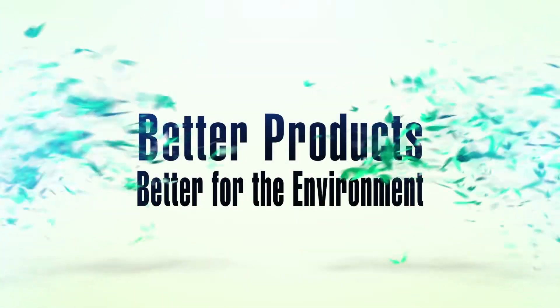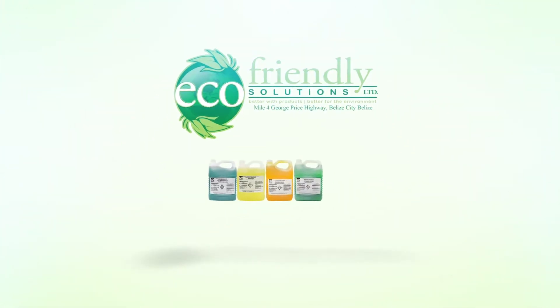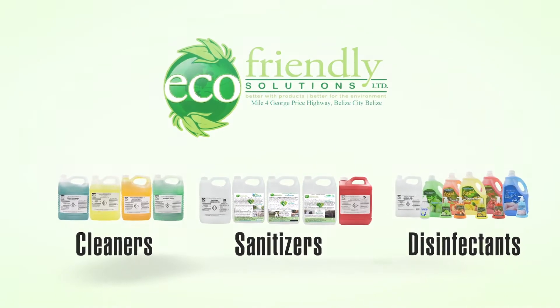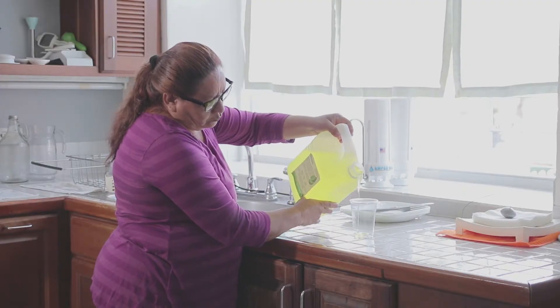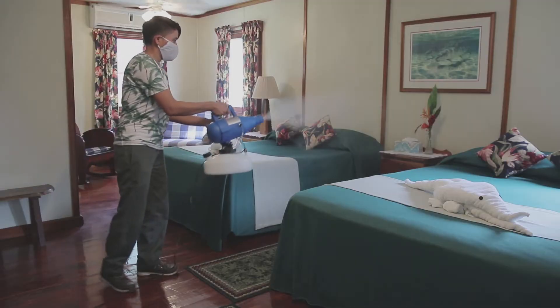Better products, better for the environment. Eco-Friendly Solutions manufactures and distributes a full line of environmentally safe cleaners, sanitizers and disinfection products, including industrial-level cleaners now formulated and packaged for residential, office and hotel usage.